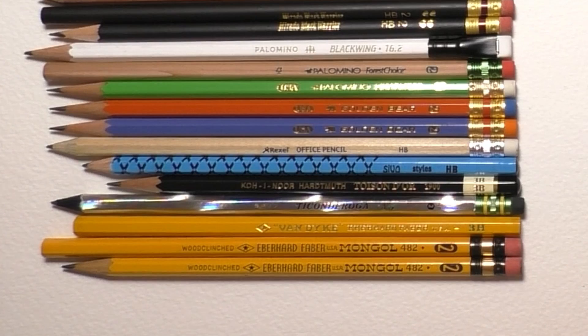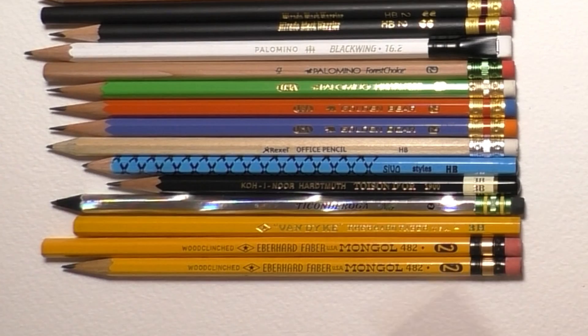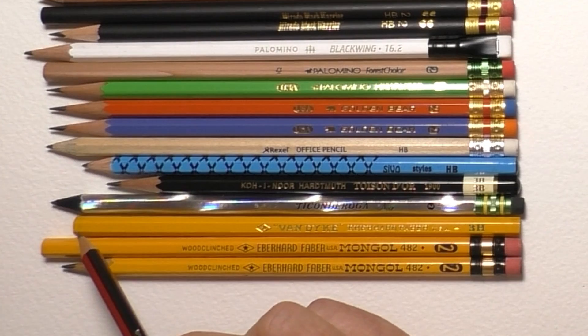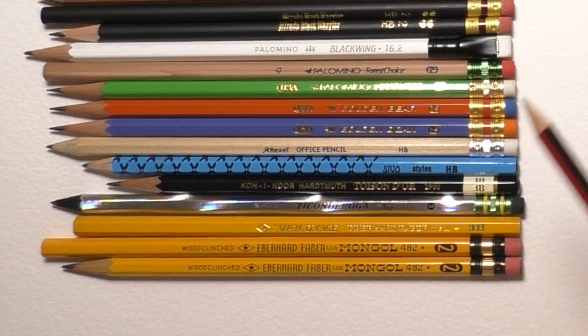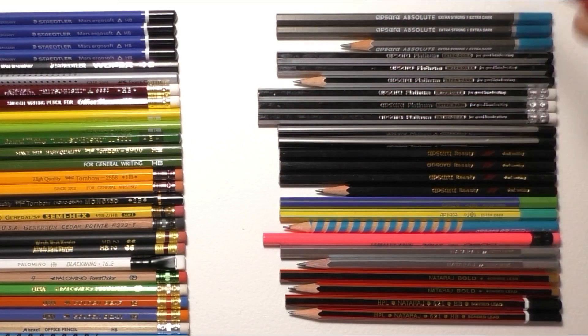The next three pencils are all vintage Eberhard Faber pencils. As some of you may know, Eberhard Faber was the original maker of the Blackwing pencils, and his pencils are now very collectible and sought after. The first is the Van Dyke in 3H — I haven't sharpened that one yet. The other two are the Eberhard Faber Mongol 482 number two pencils — great looking with those ferrules and erasers. Number two pencils are a guilty pleasure of mine; I love the yellow color and classic look.